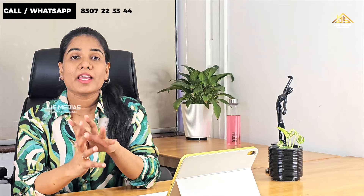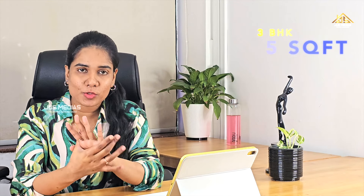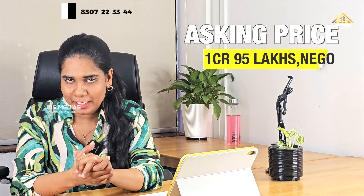In the case of the Infopark, these two 2,500 square feet are fully furnished flats at $1.95. The price is negotiable. Please visit the flat.